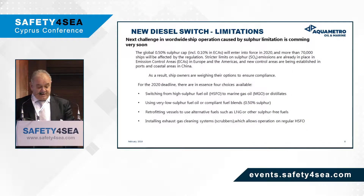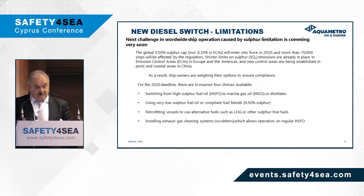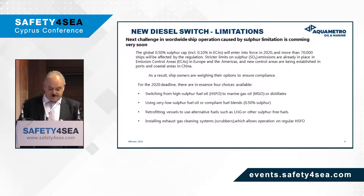With the new sulfur limitations, there is going to be a global sulfur cap of 0.5% in force by January 2020, and there are going to be more than 70,000 vessels affected by this regulation. There are already strict limits in the ECA areas, and we now see that in China there have been new limits established, especially in their ports and coastal areas.